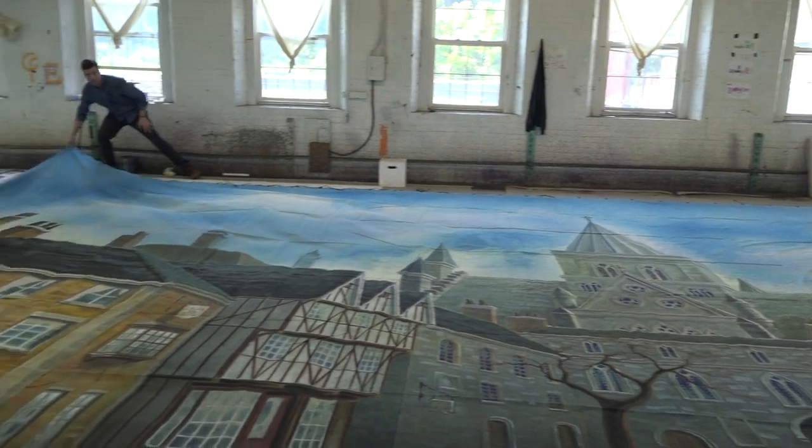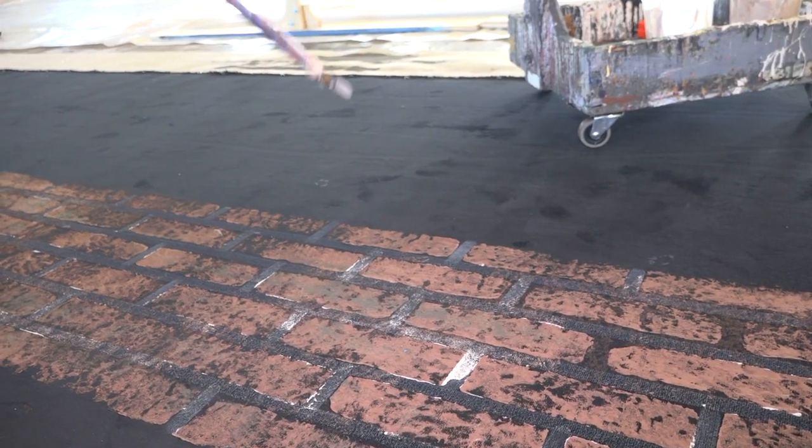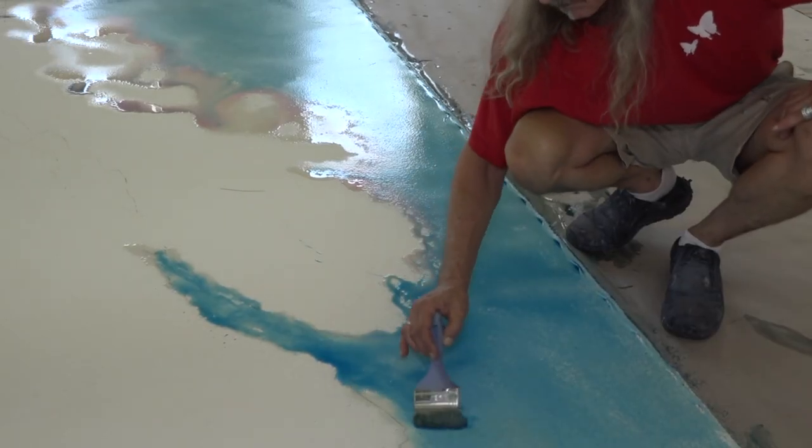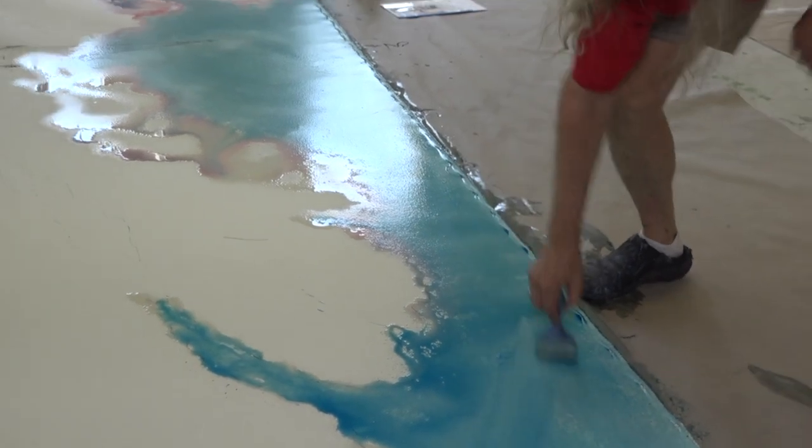We take a designer's concept drawings, and from those concept drawings, we create the entire show. We paint the backdrops in our studios here in Newburgh, and we also paint the built scenery in various locations around the tri-state area. So on any given day, we may have 50 scenics working in three different states.